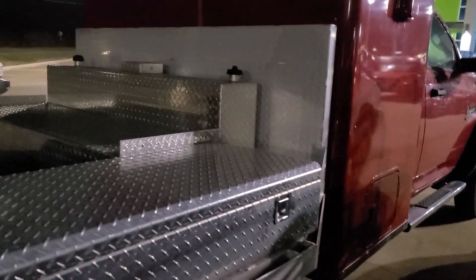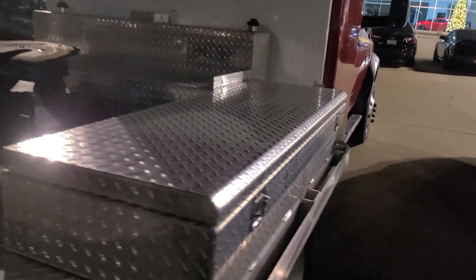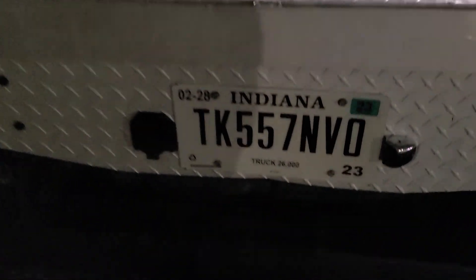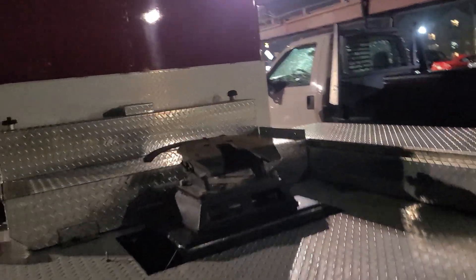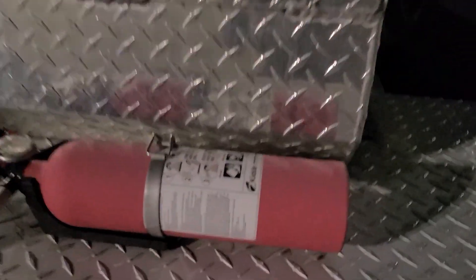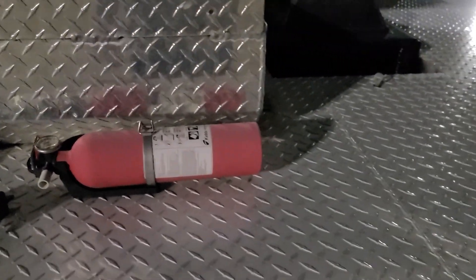I've seen some of these people pulling way too much — they'll pull a car trailer with five SUVs on it. There's no way this thing is rated for that kind of weight. It's got a 26,000 pound plate on it. I don't know why it's still plated here — that plate would come off. Here's your officially mandated fire extinguisher. You can see how long it's been in the sun considering how faded it is. It is full though, so we're ready to go.